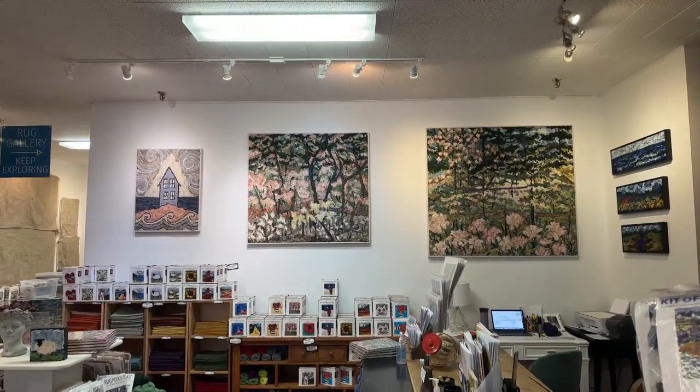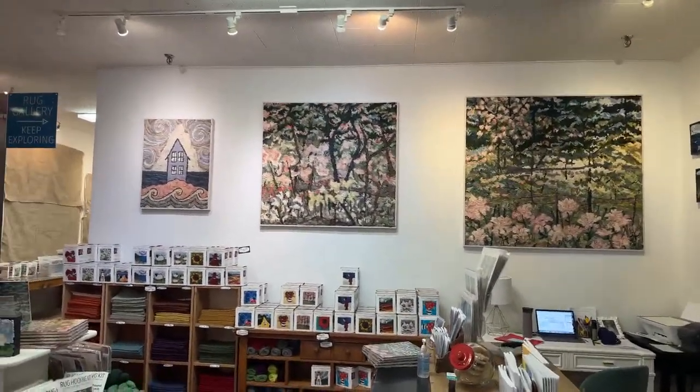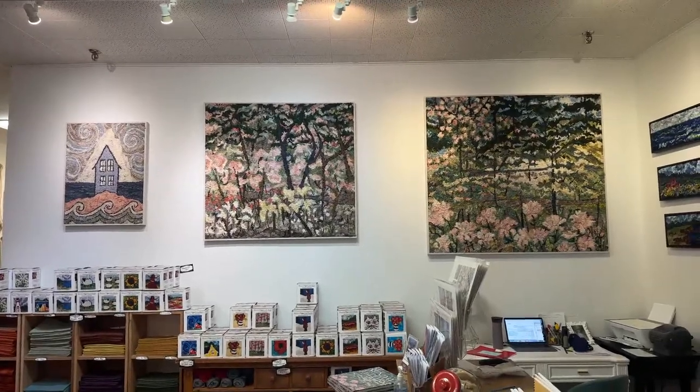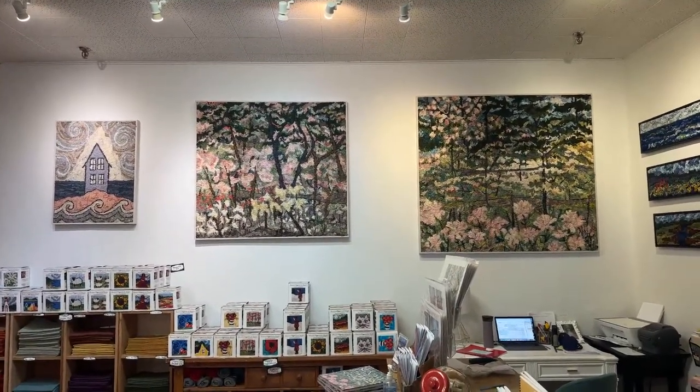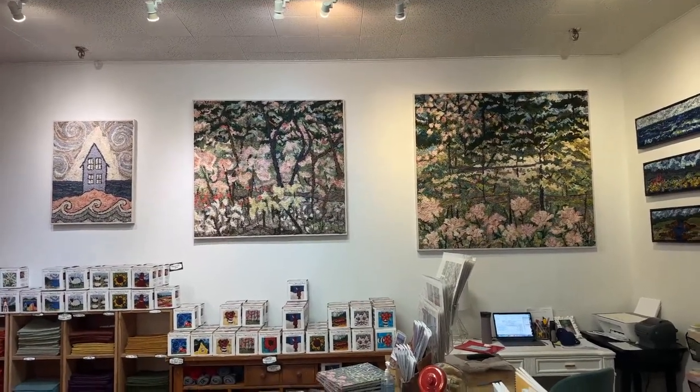They feel like spring, but they also feel warm. They don't feel cool to me — they feel very warm, even though that pink used in them is quite a cool color. The rugs look very warm to me.